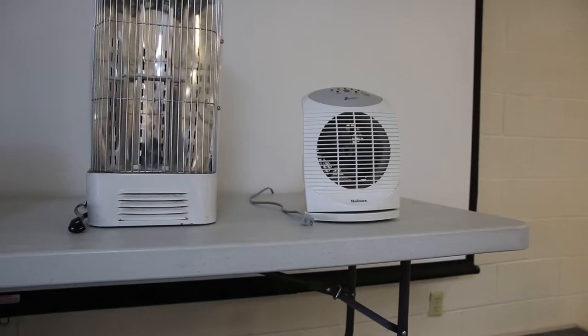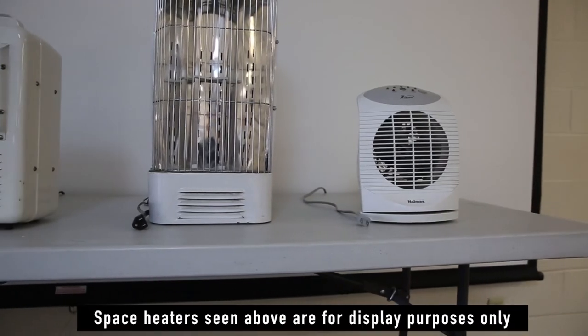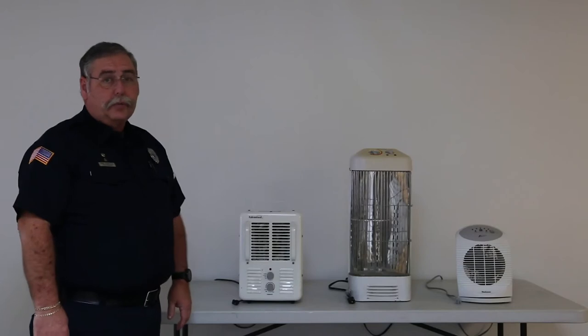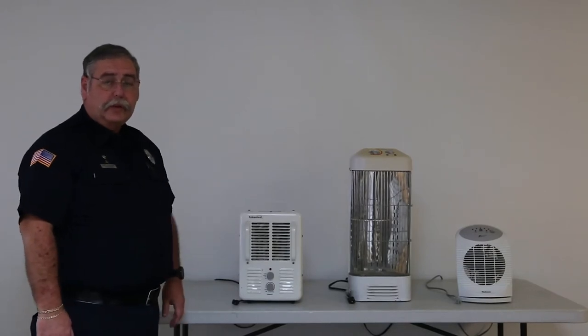I'd like to talk to you today about space heater safety. Space heaters account for four out of five home heating fire deaths. Regardless of what type of space heater you have, here are some safety tips to help you stay safe in your home all winter long.